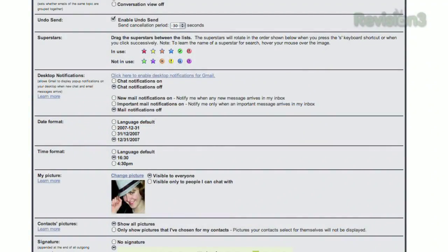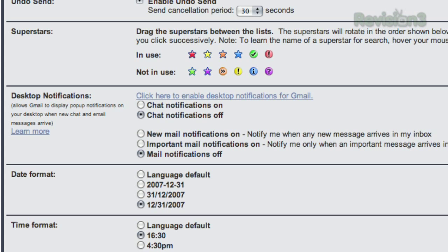Just open up your Gmail settings page, and in the General tab, scroll to the Desktop Notifications section. Click the link at the top to enable this feature, and choose whether you want chat, all mail, or just important mail notifications enabled.